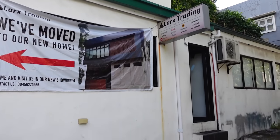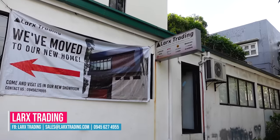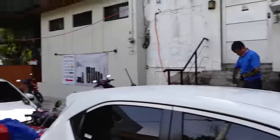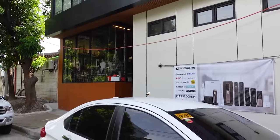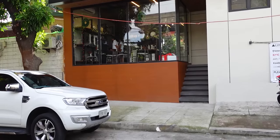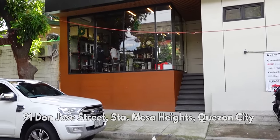Actually, guys, it's funny because this place is inside a subdivision. But guys, it's very well-known. Their door locks are really beautiful. This is their office. The products are really great. They started here — a small office called Larks Trading. They carry Samsung, Wells, and Philips brands. From that small space, they've grown to this big showroom. Their address is 91 Don Jose Street, Santa Mesa Heights, Quezon City. I'll link the exact address down below. It's also easy to get to via commute.